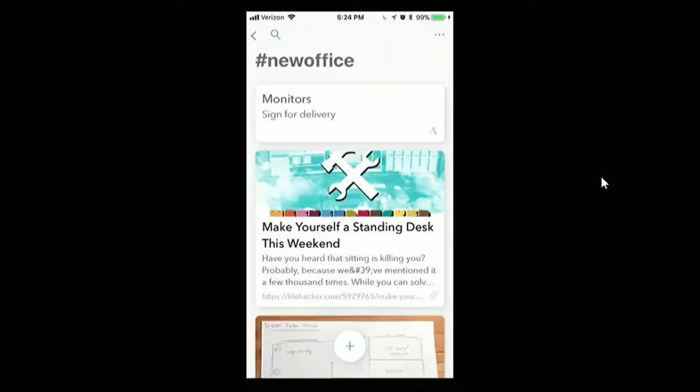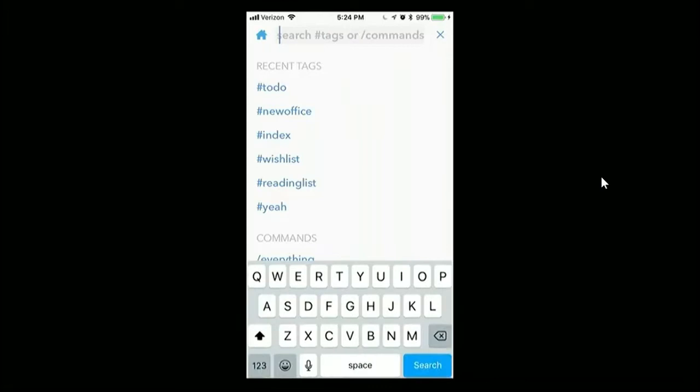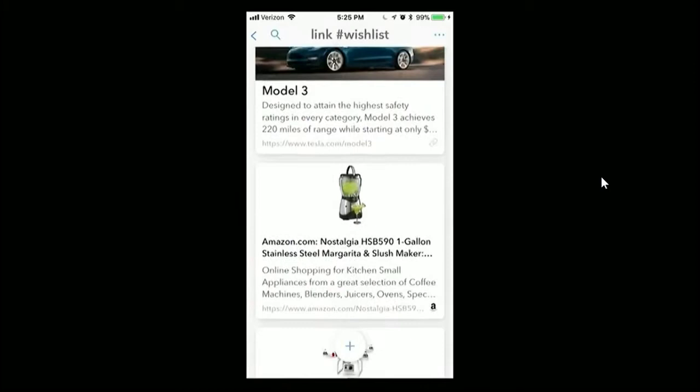The next logical piece of any office is a margarita machine, and I remember looking at one a long time ago but I have no idea where I put it. So let's search for it. Search in Index is really powerful because we're really forgetful. I know it was a link, but I have hundreds of links. I would have put it in my wish list though, so let's look for just the links in my wish list. And there it is. Looks like I've tagged it Amazon and wish list, and I'll just tag it New Office to add it to my project.